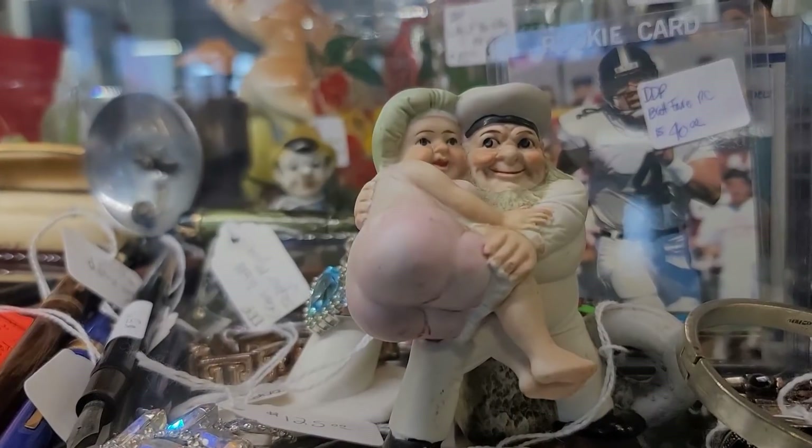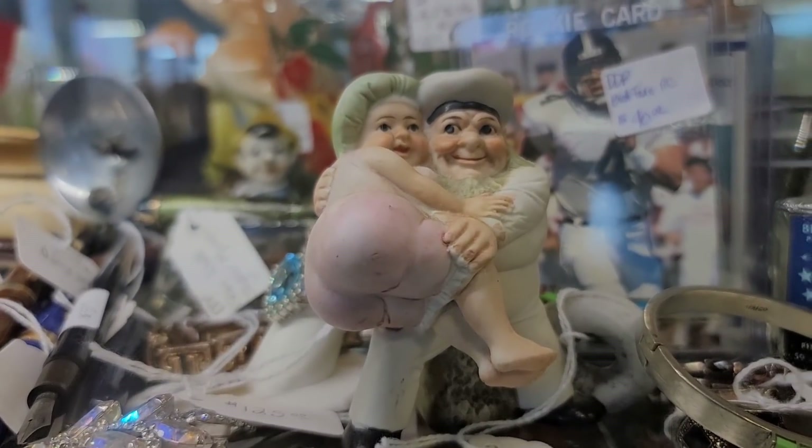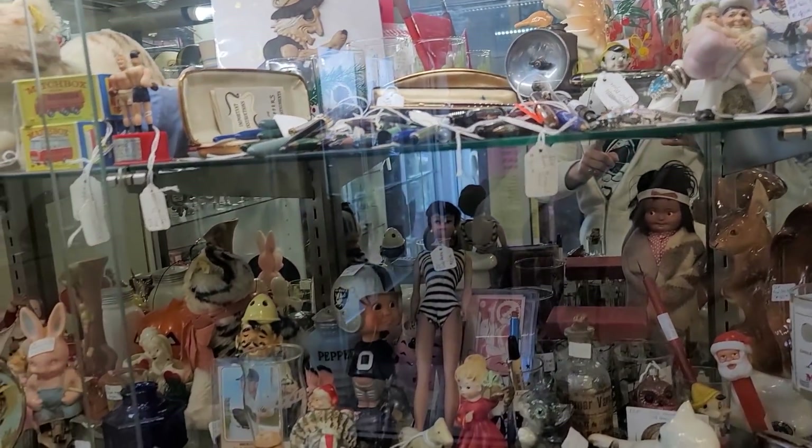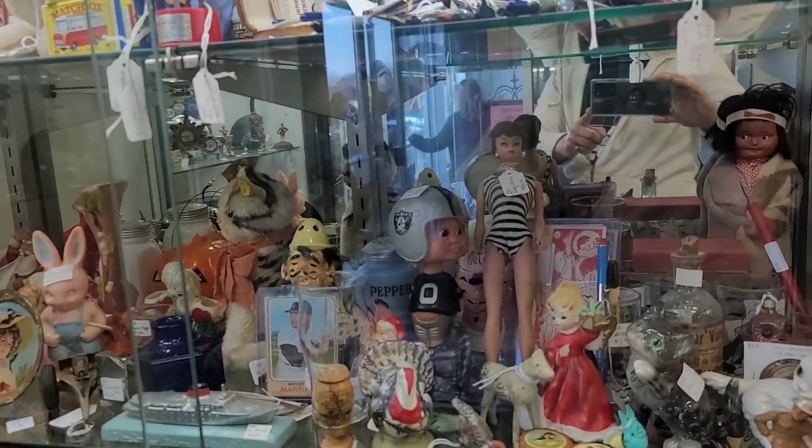And talk about bootylicious — I don't know what's going on here. She's showing it off for the world, folks. He's very proud.